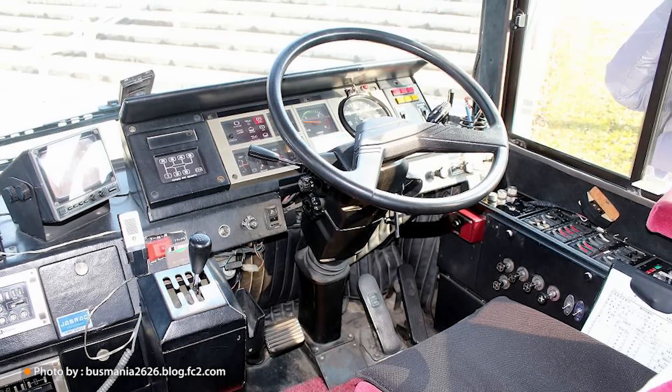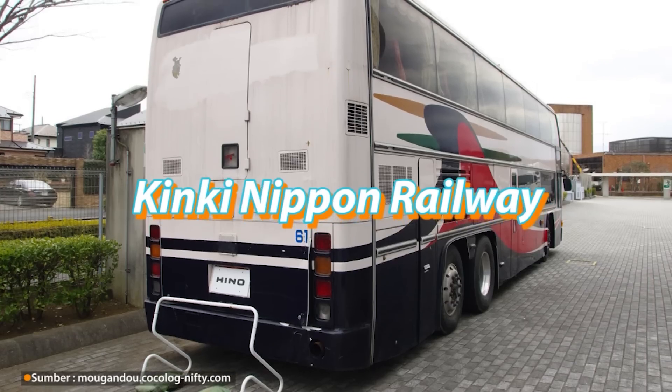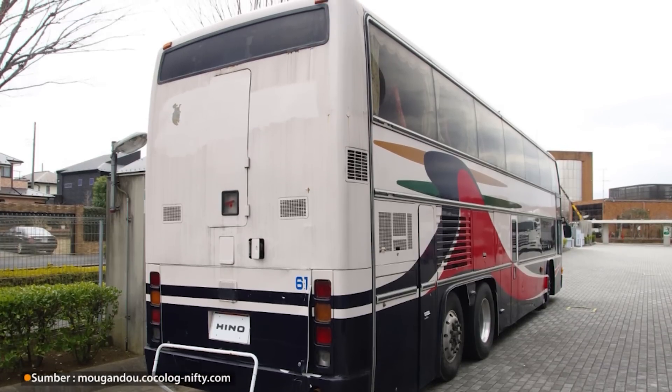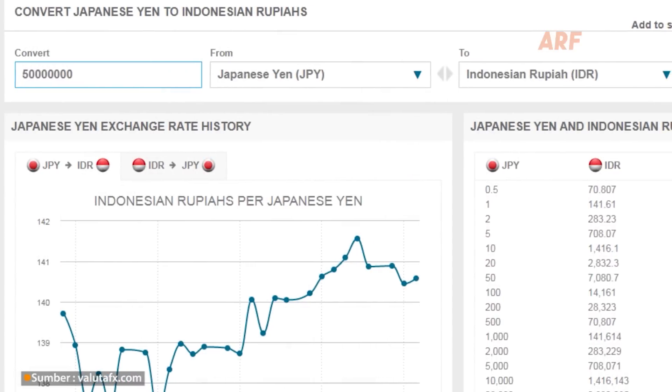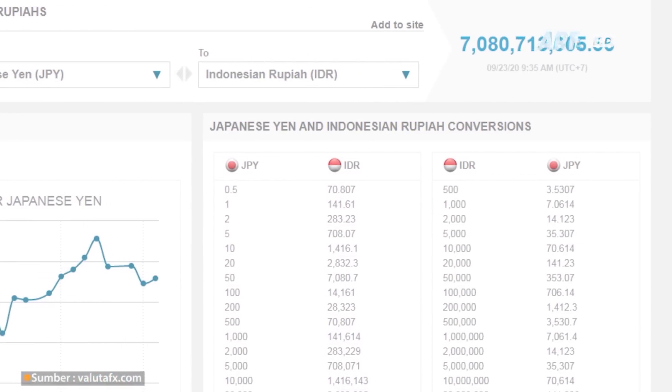Pembeli pertama bis Hino Grandview sendiri merupakan perusahaan bernama Kinkin Nippon Railway. Kabarnya saat itu satu unit bis tingkat ini dibanderol dengan harga 50 juta yen atau sekitar 7 miliar rupiah. Mahal sekali untuk harga bis di tahun 80-an.